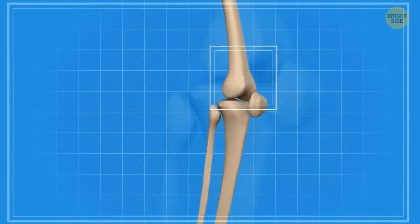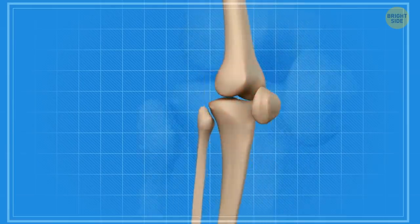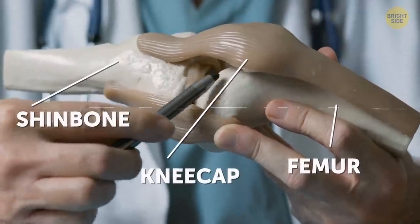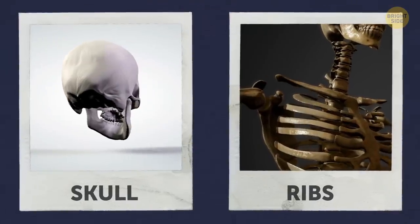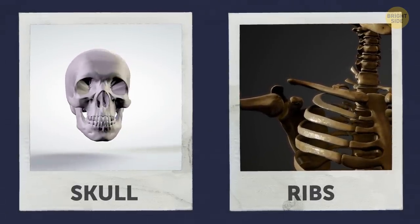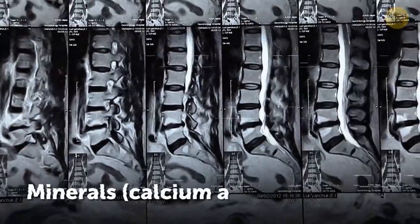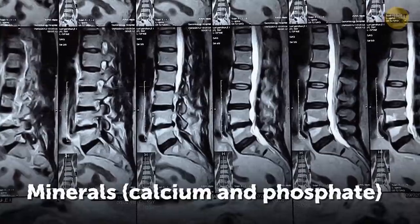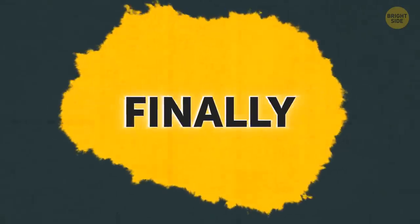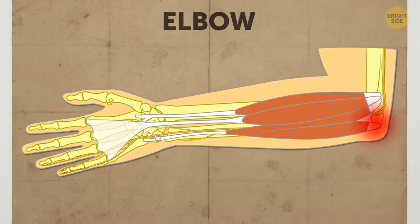The biggest joint in your body is your knee. It has to be large to connect three equally big bones: the femur going from your hip to your knee, the kneecap, and the shin bone. Some joints hardly move or don't move whatsoever — those are between your teeth, inside the skull, and between the first pair of ribs. Bones store minerals, for example calcium and phosphate, which can be released into your bloodstream when necessary. And finally, the so-called funny bone isn't a bone at all — it's a nerve that runs inside your elbow.